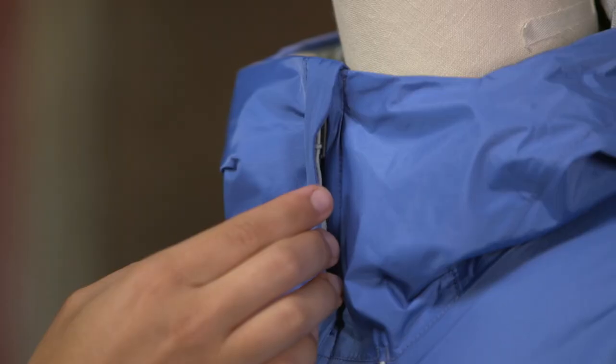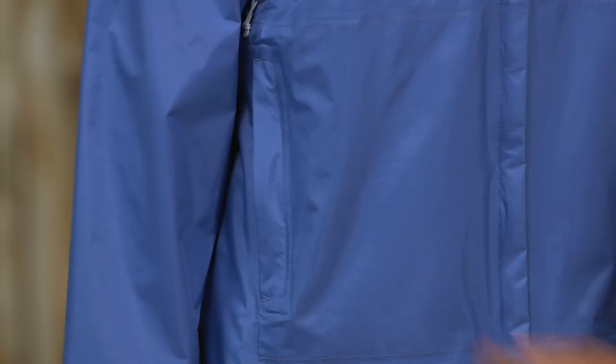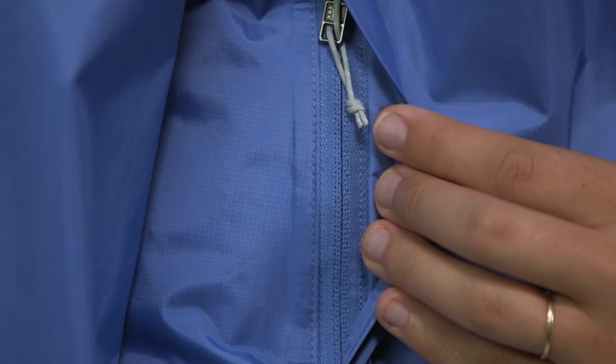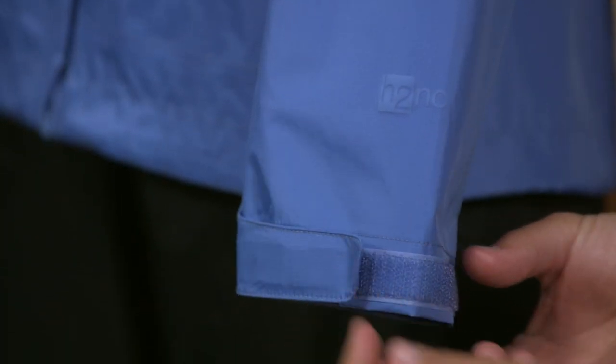The full-length zipper has a minimal welt exterior and an interior storm flap to keep out the wet. The two work together to create a zipper garage chin guard. It has pit zips and hand warmer pockets, all with belted exterior storm flaps and DWR-treated zippers.